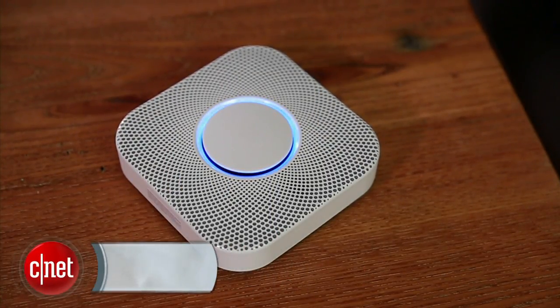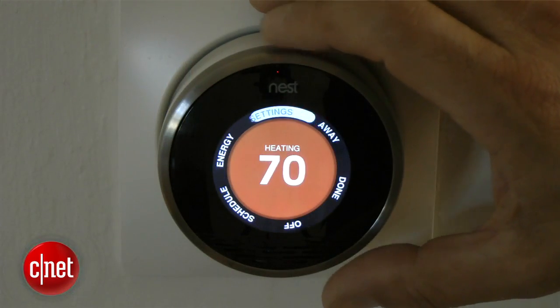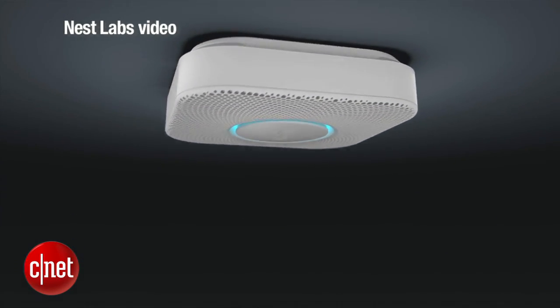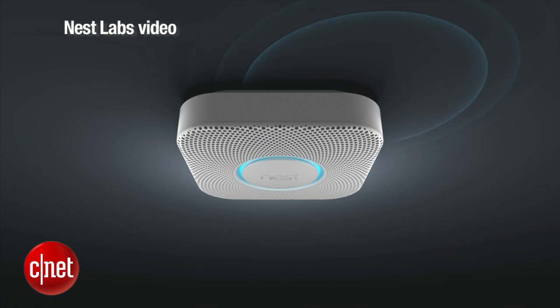This is the Nest Smoke Detector. It's a Wi-Fi smoke detector. What does that mean? It means that there are batteries in here, or you can wire it to your wall, and it talks to other smoke detectors or to a Nest thermostat over your home Wi-Fi. It has six AA lithium batteries in there that let it run Wi-Fi for a long period of time and work over your home network.